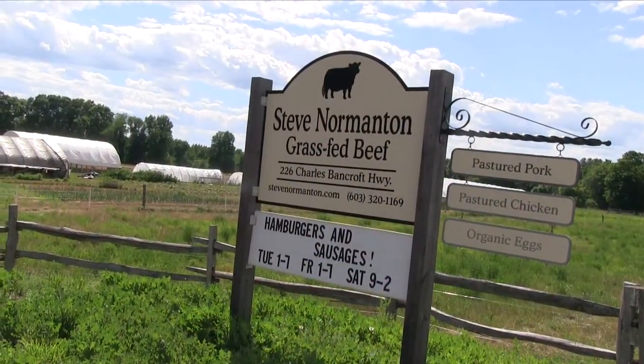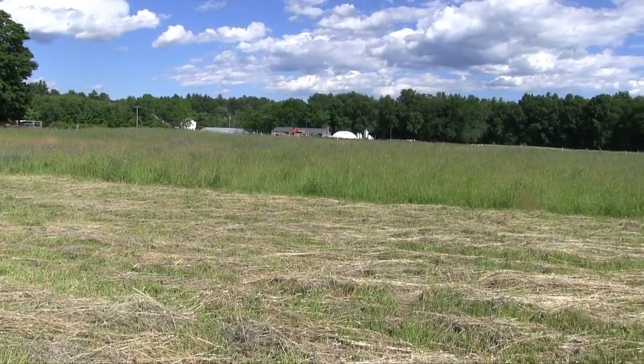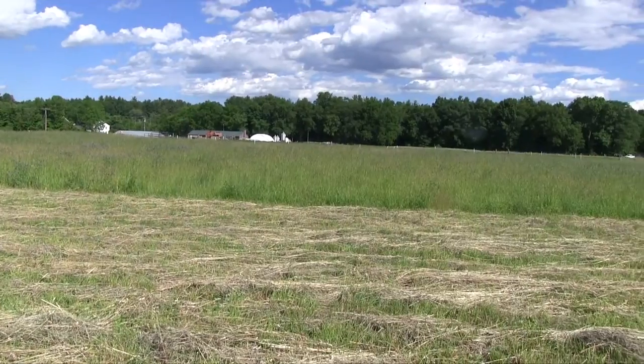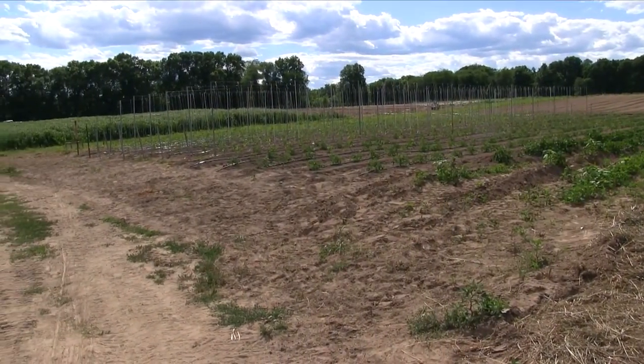What is a CSA? What does it include? How do you choose one? What do you get, and how do you know that you are receiving quality food? My guest today is Steve Normanton, owner of Normanton Farms, located at 226 Charles Bancroft Highway in Litchfield, New Hampshire.